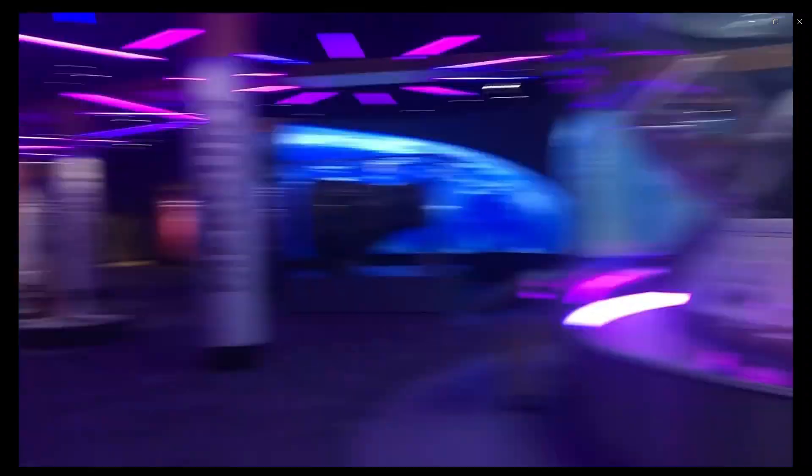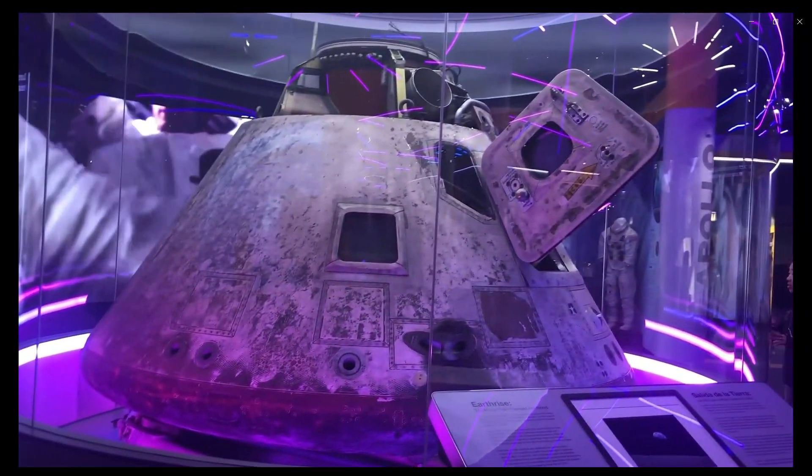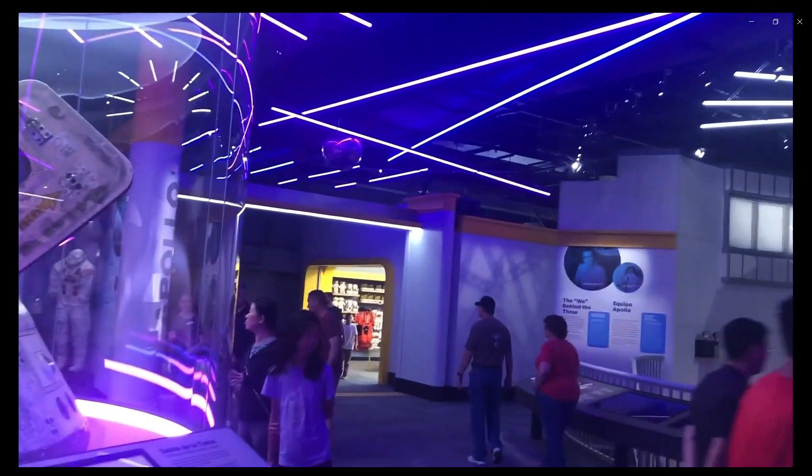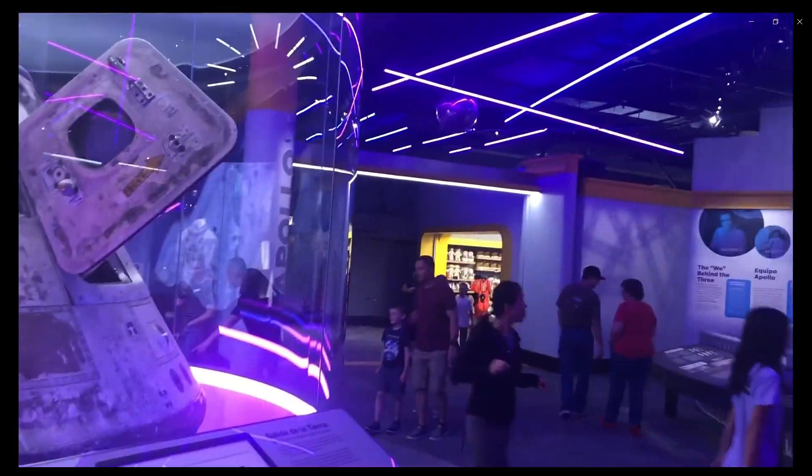For our Patreon subscribers, we'll be going over how Bill saved Apollo 8 from flying off into deep space. For our other subscribers, we'll explain how the crew of Apollo 8 got into that situation.